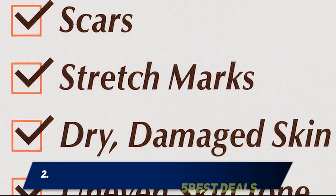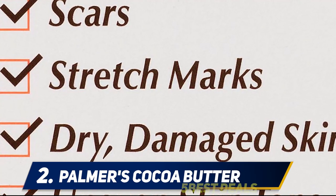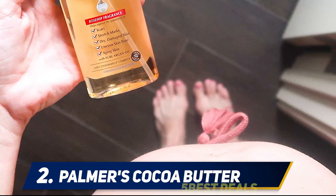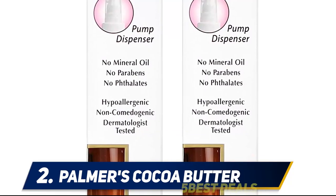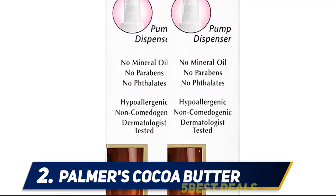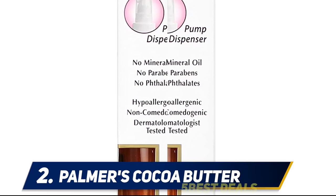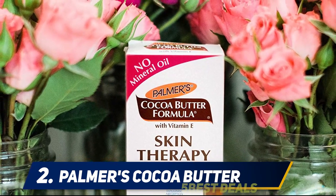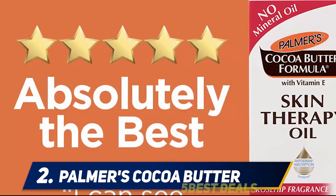Coming in at number 2: Palmer's Cocoa Butter. While lotion tends to be a popular way to moisturize the skin in the US, oils tend to be popular abroad. When it comes to preventing and healing stretch marks, hydration and nourishment are key, and you may find you prefer using an oil over a cream or lotion. Lotions tend to need synthetic ingredients, preservatives, and emulsifiers to stay good on the shelf, while oils need fewer added ingredients, so you have a better idea of what's in your product.